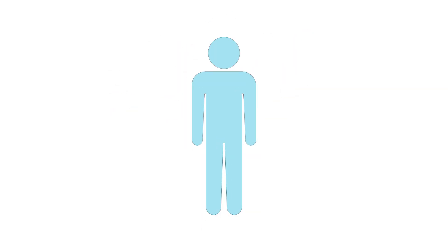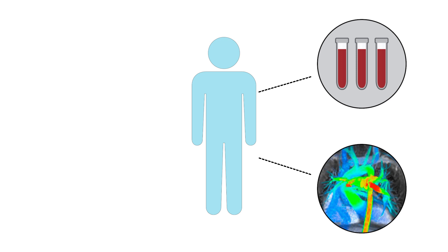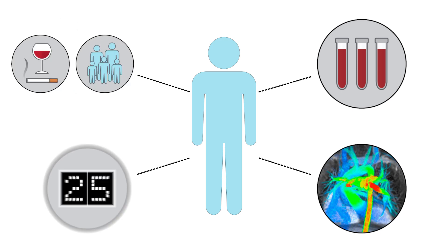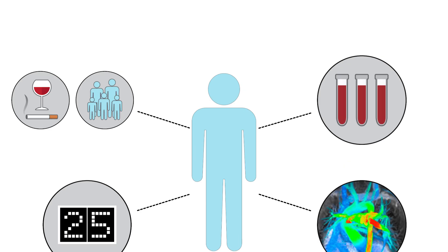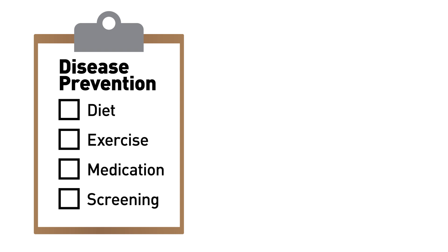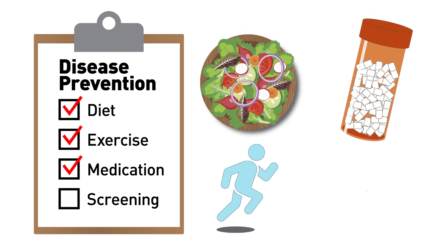When considered alongside other clinical measures such as blood work, imaging tests, and information about lifestyle and family history, a polygenic score can give physicians a powerful tool for identifying people at elevated risk of disease. Polygenic scores could one day allow physicians to intervene with preventative measures in patients who might lack more traditional risk factors like high cholesterol.